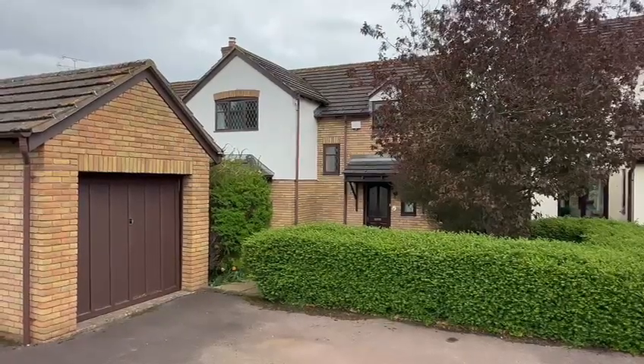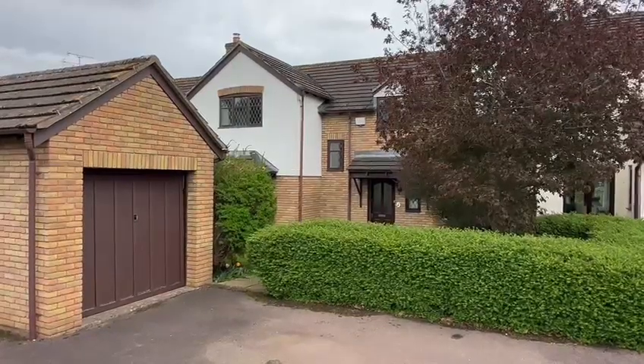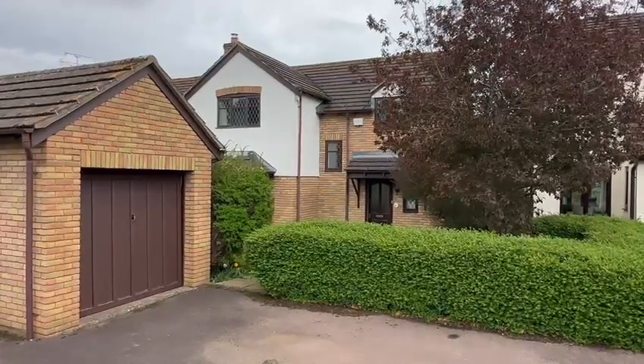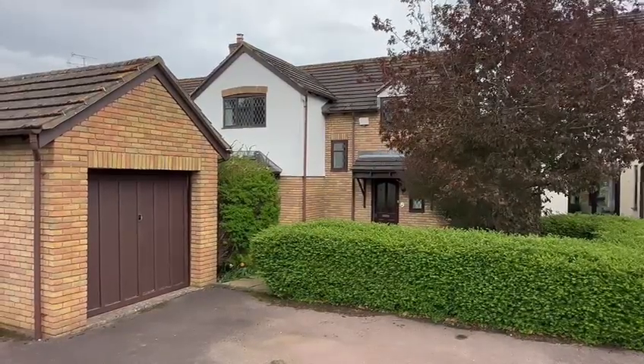Hello, it's Martin from Flint & Cook, the estate agents. I'm here today for the video tour of number five St. Ethelbert's Close in Sutton St. Nicholas. This is a spacious four-bedroom detached house in its popular development in the heart of Sutton St. Nicholas.